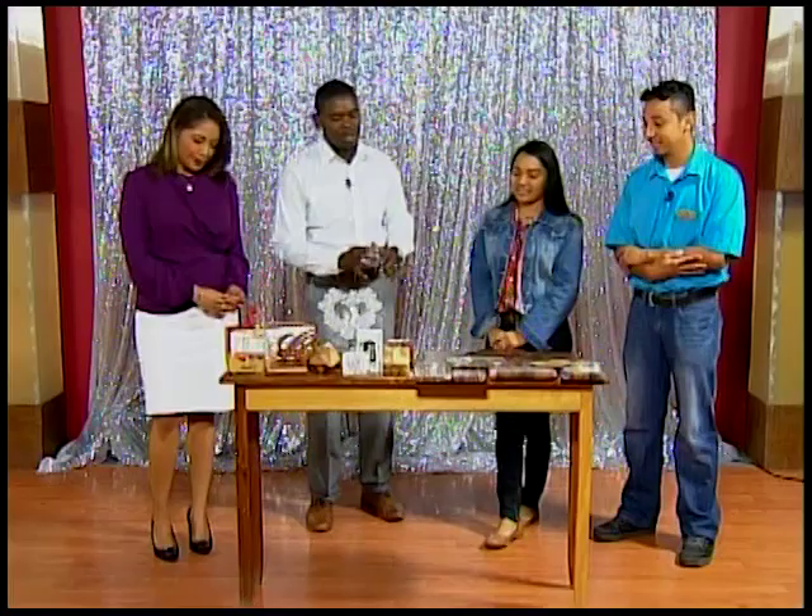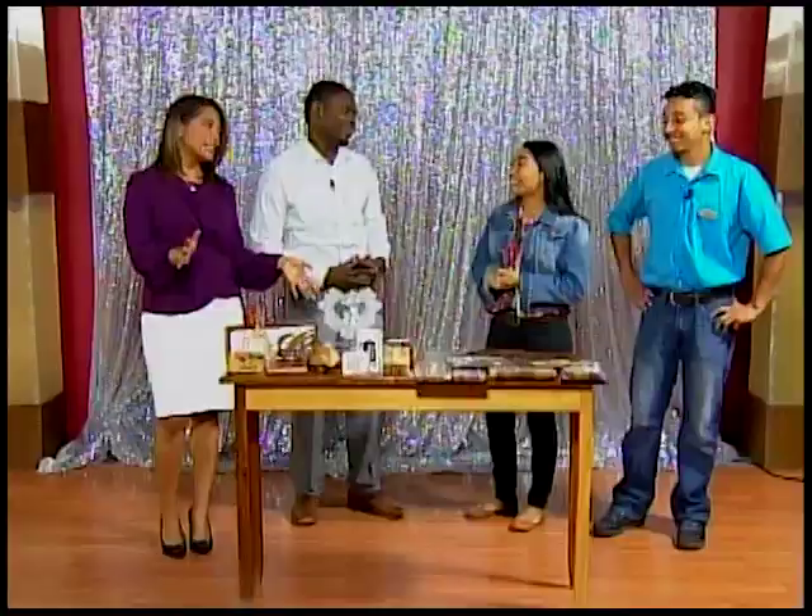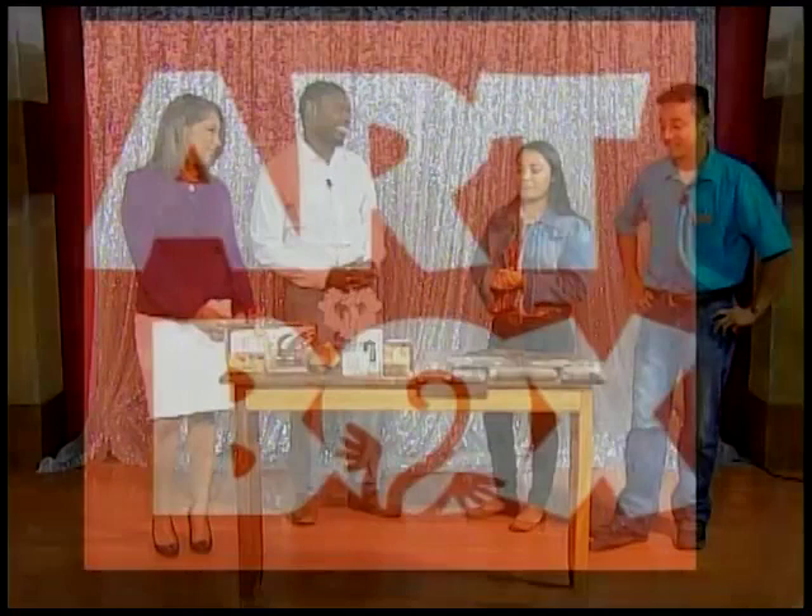A lot of people have probably seen the Art Box but don't know what's going on there. So the Art Box is located in Belmopan — just outside Belmopan at Mile 46, George Price Highway. There's an airstrip nearby, about a two-minute drive away. Anyone who drives into Belmopan sees the Art Box — it's a very distinct building, very huge and bright, and we get a lot of people stopping by.